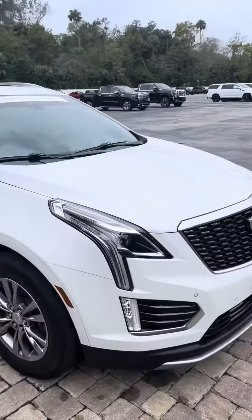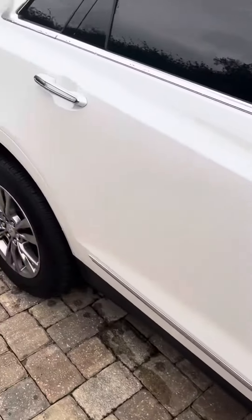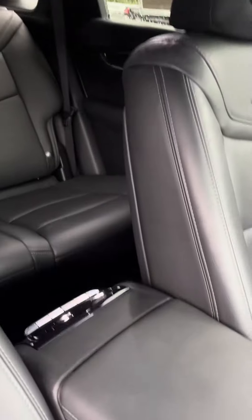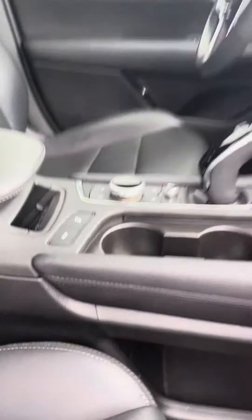Brandy here at Richie Auto is going to show you around the 2020 Cadillac XT5. Beautiful white paint, jet black interior, Bose sound system, nice wood grain accents, power windows, power locks, no rips or tears in the seats, and a charging spot for the phone under the center console.